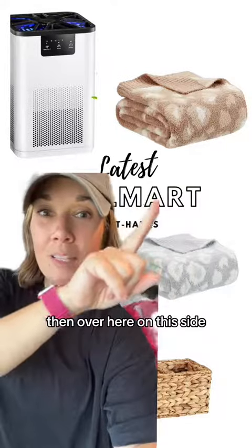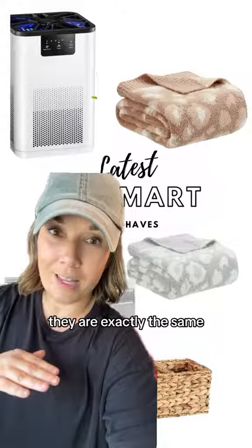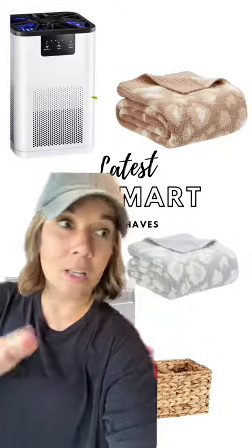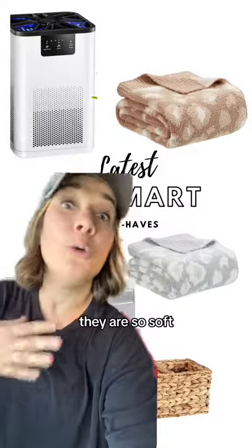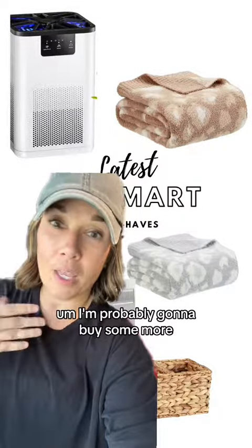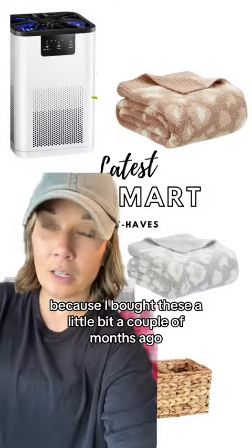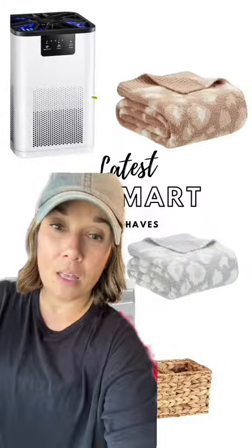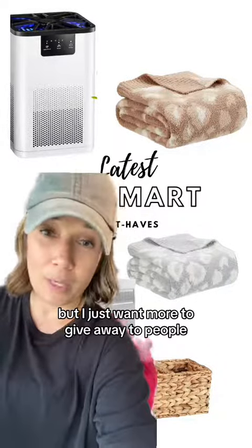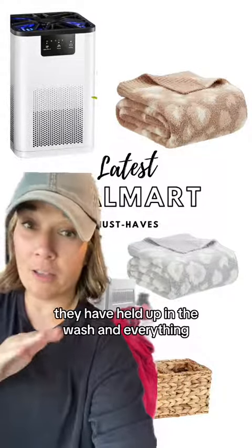Over here on the side we have got these two blankets. They are exactly the same but they're in different colors — one's in our living room, one's actually on my bed right now. They are so soft. I'm probably going to buy some more because they are that good. I bought these a couple of months ago when it was really cold, but I want more to give away to people. They have held up in the wash and everything.